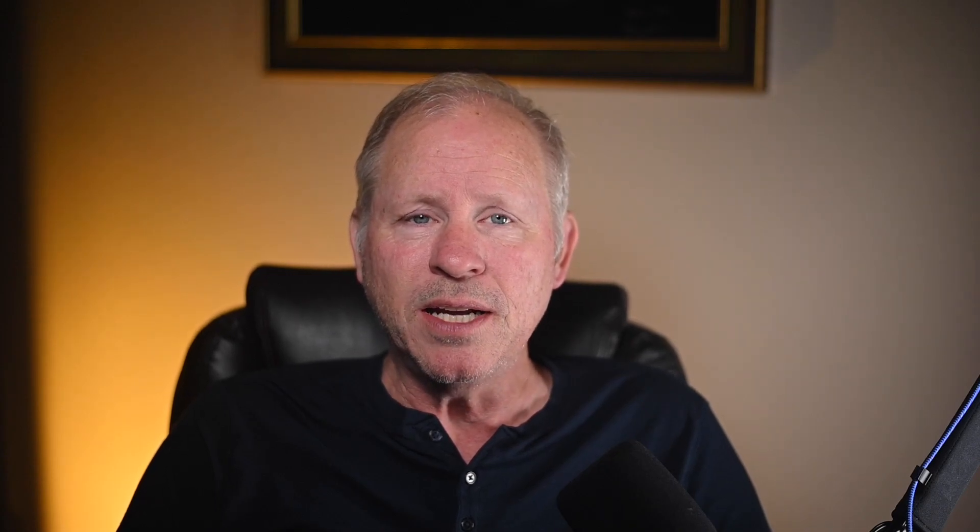The grimace on the front of this 964 tells us the pain it has endured. Lacking some attention to detail, several opportunities making this a fair purchase, perhaps a bargain in the making. An Atlas Gray over black 2010 911 C4S Cabriolet with 60,000 miles sold for $57,000.